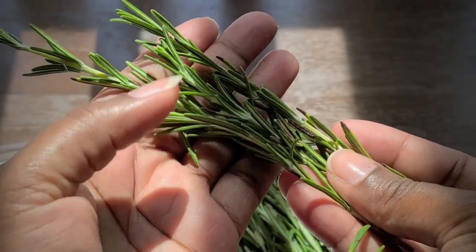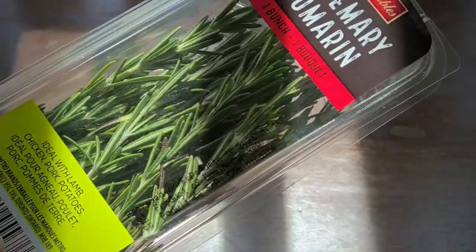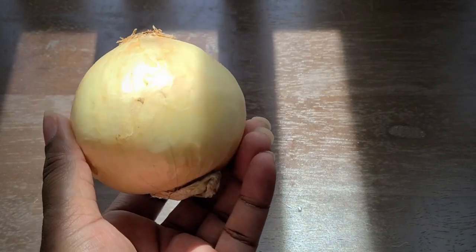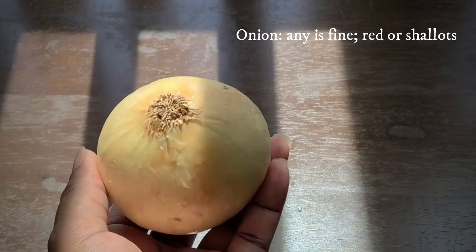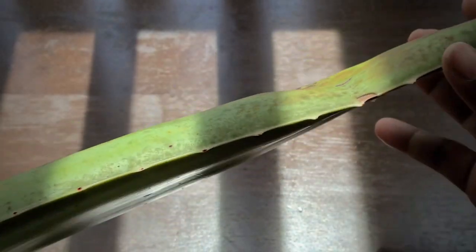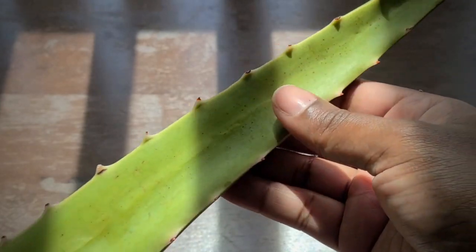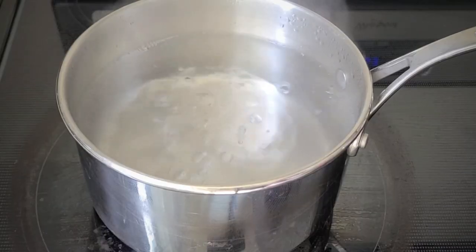Our next ingredient is rosemary. Rosemary is great for blood circulation and reducing hair loss — it's used to treat alopecia and scalp issues. Next is onion: when added to the hair and scalp, onion juice provides extra sulfur to support strong and thick hair, preventing hair loss and promoting hair growth. Our final ingredient is aloe, which contains vitamins A, C, and E — all contributing to cell turnover, promoting healthy cell growth and shiny hair.